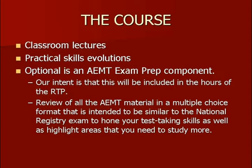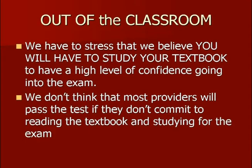What is the exam prep component? It's a review of all the AEMT material you're expected to know in the cognitive exam, in a multiple choice format similar to what you'll see on the National Registry exam. It's mostly to help hone your test-taking skills, make you more comfortable and prepared to take the AEMT exam, and also to allow you to do a self-evaluation of which areas need special study prior to taking the exam. It's an optional thing, but we think most instructor coordinators are going to use it. That's a really brief overview of the classroom component of the refresher/conversion course.